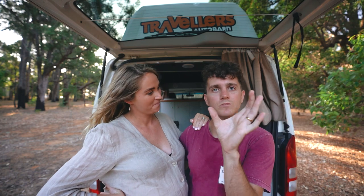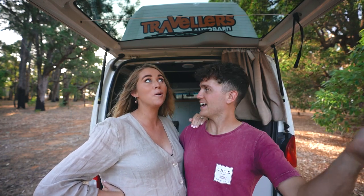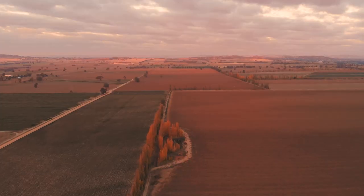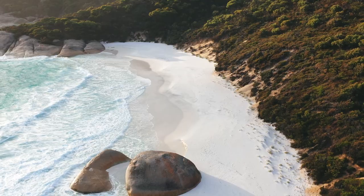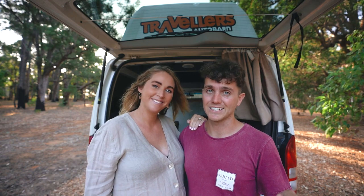If you guys didn't know, globes make Australia look so small but it's actually the size of America — it is so big. Our state is pretty much half of Australia. In the north you're going to get reds and oranges, but here in the south you're going to get turquoise, greens and blues — a totally different vibe. And that's why I'm excited to show you guys around.